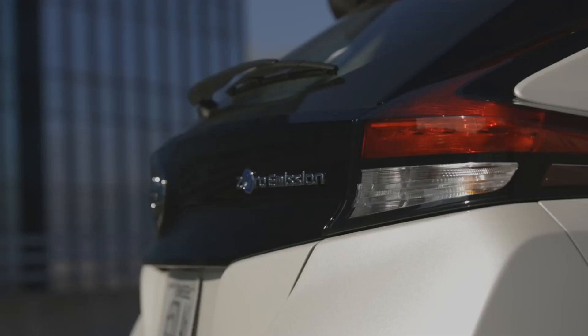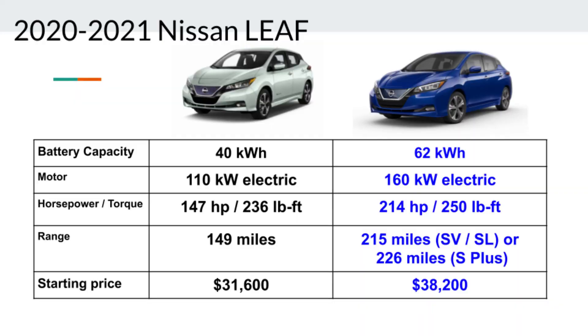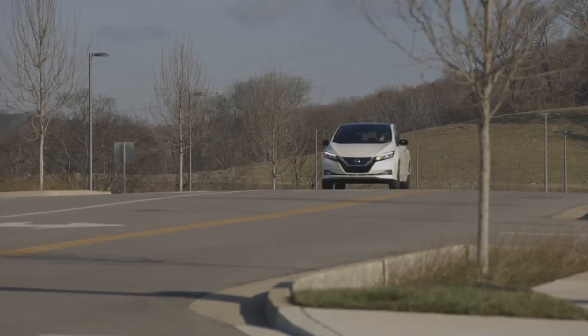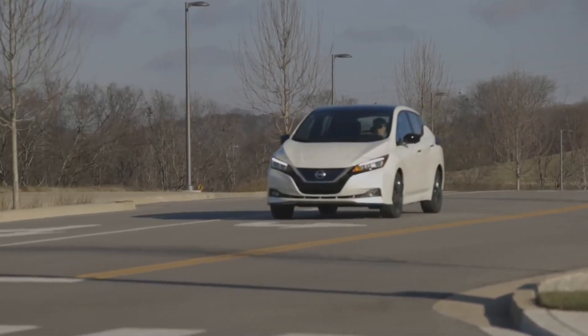The LEAF comes in two battery sizes. The 40 kWh model comes with a 110 kW electric motor producing 147 horsepower and 236 pound-feet of torque. The 62 kWh model comes with a 160 kW motor with 214 horsepower and 250 pound-feet of torque. The LEAF is front-wheel drive with a single-speed reduction gear. The EPA range is 149 miles for the 40 kWh model and 215 to 226 miles for the 62 kWh model depending on the trim. The S Plus gets 226 miles while the SV Plus and SL Plus get 215 miles of range.